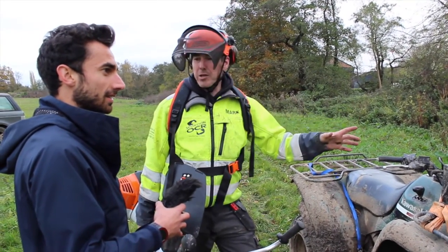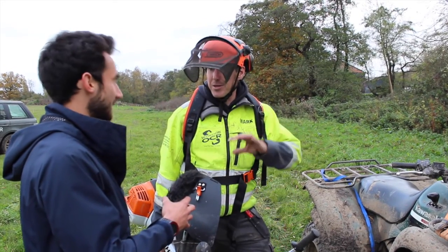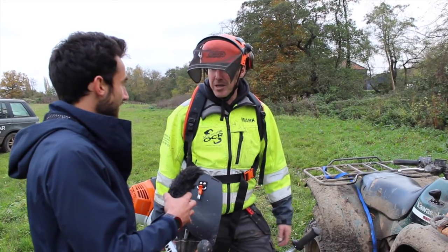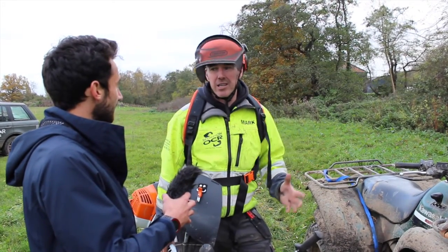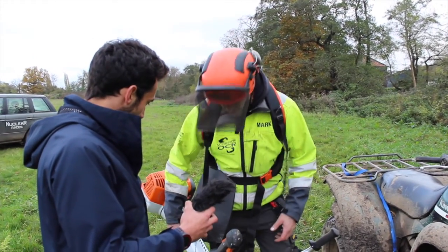We've got the nettles. This particular part of the course that we're going to do at the moment is the entrance into the river and the bridge that we spoke about earlier on. So we're just going to do a little bit of clearing from there, just to give you guys an idea of the preparation — what's happening behind the scenes.